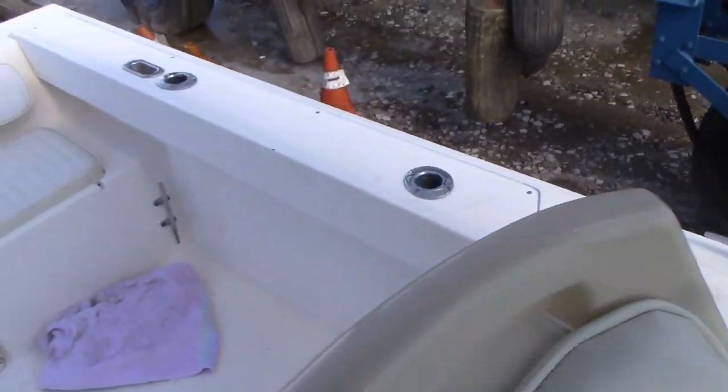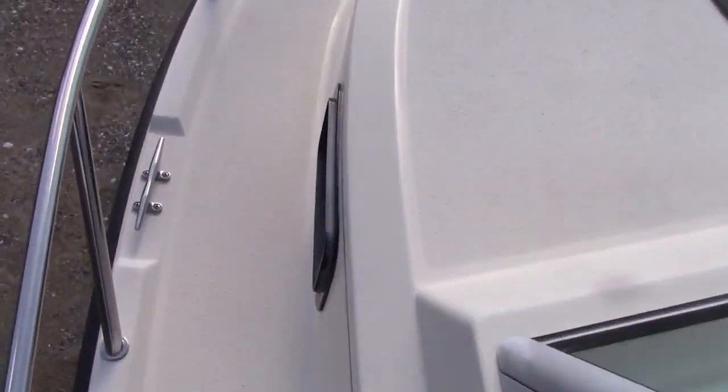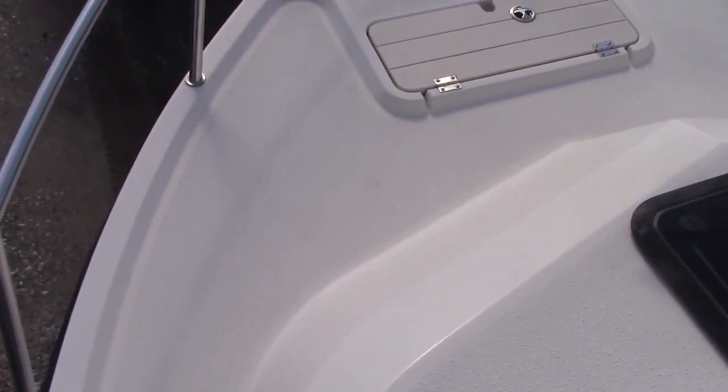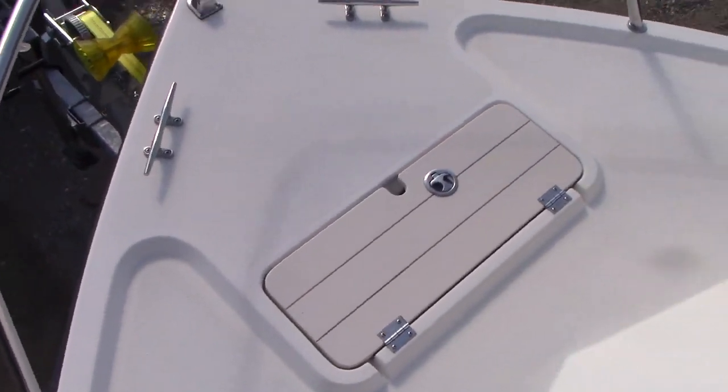Boat's pretty clean, guys. Here's the walk-around part — plenty of space to move along the gunnel of the boat.